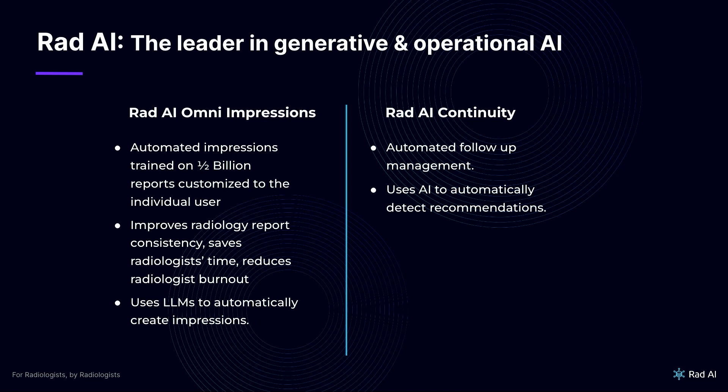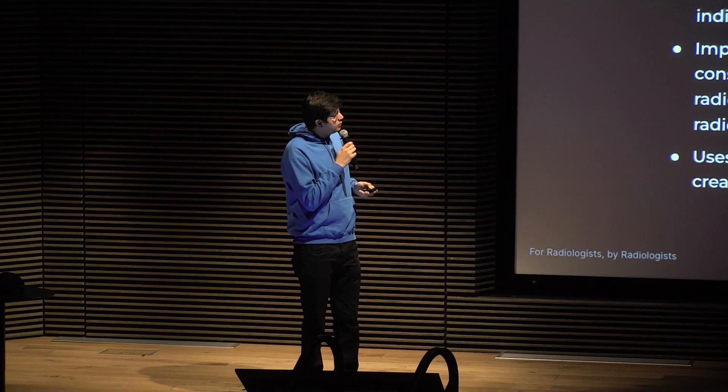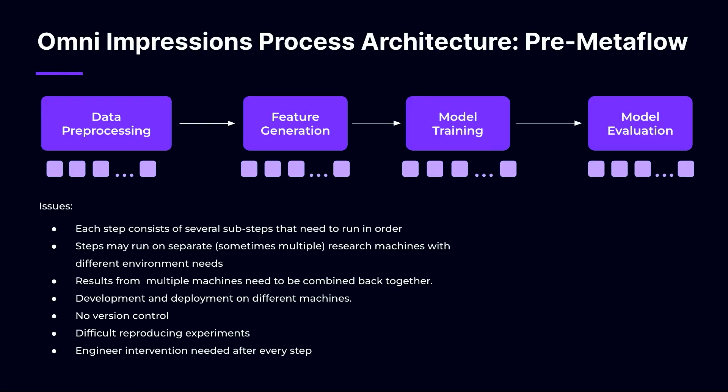Our two products are RAD AI Omni Impressions and RAD AI Continuity. Omni Impressions automatically generates impressions using the findings and other sections of the report. We now have almost half a billion reports in our training dataset. And for Continuity, it's an automated follow-up management tool where we use AI to automatically detect recommendations and make sure the patient closes the loop. Omni Impressions has several stages before a model goes into production: data preprocessing, feature generation, model training, and finally model evaluation.